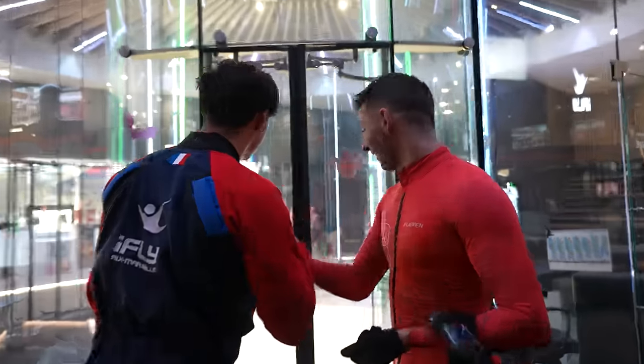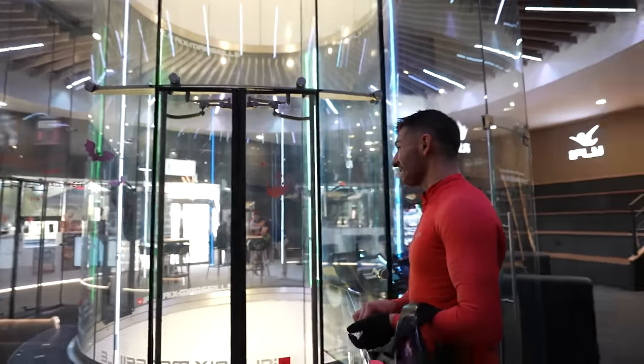Thanks, guys. What level? Two? Three? Level three plus. See that face? It says it all. Guys, I am aching all over, and I'm very tired. And now I have a two-hour break - I'm going to go sleep for a good hour and a half.